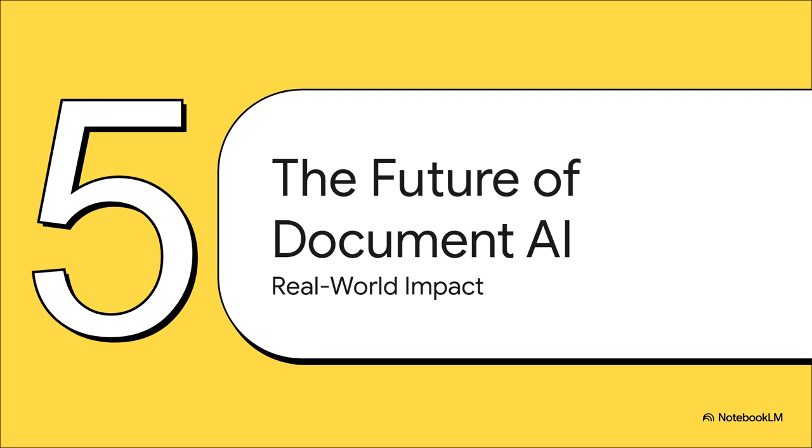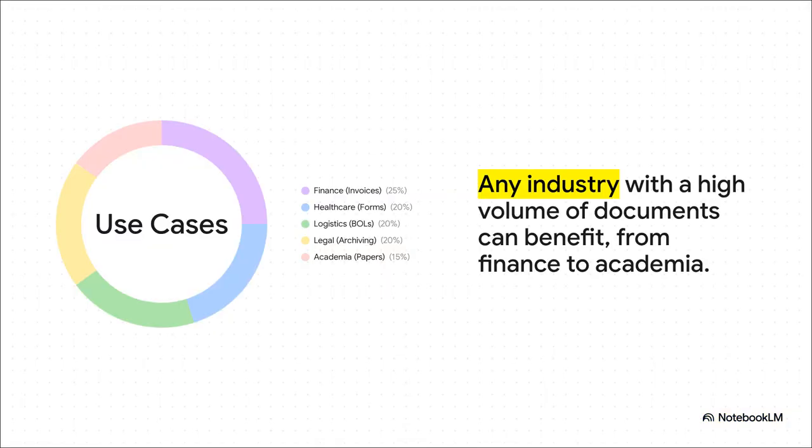The applications are pretty much everywhere. Think about finance — processing invoices and receipts in a snap. Or healthcare — digitizing all those patient intake forms. It can handle bills of lading and logistics, archive documents for legal teams, and even help researchers sort through mountains of academic papers. Basically, if your industry deals with documents, this could be a really big deal.